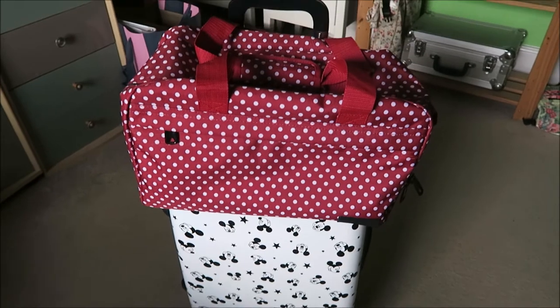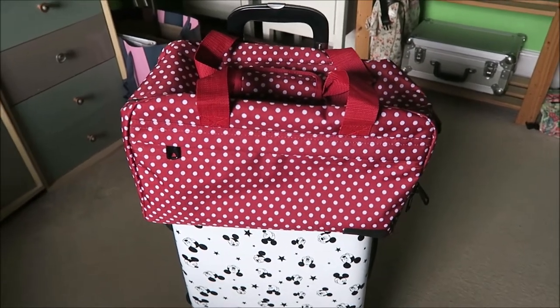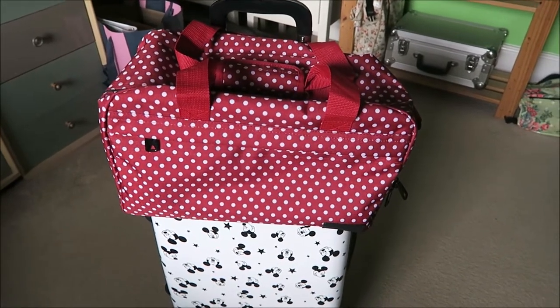Those are the only things I'm taking because we don't have any hold luggage, just cabin luggage this trip. My aim is to fit everything I can into the big Mickey case, and then have all the other little bits like my book and headphones in the smaller polka dot mini case. The Mickey case is full of clothes, and the mini case is full of travel essentials, because that's the one going underneath the seat in front of me — so if I need anything on the plane, I can get it out easily.